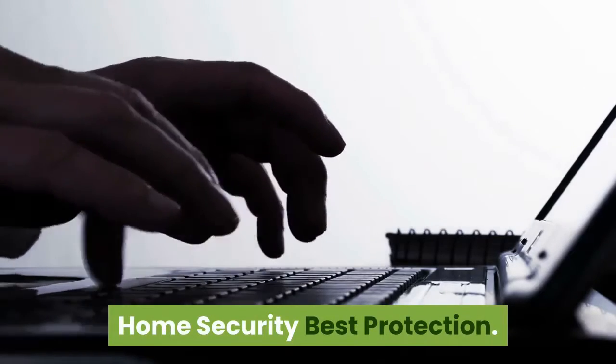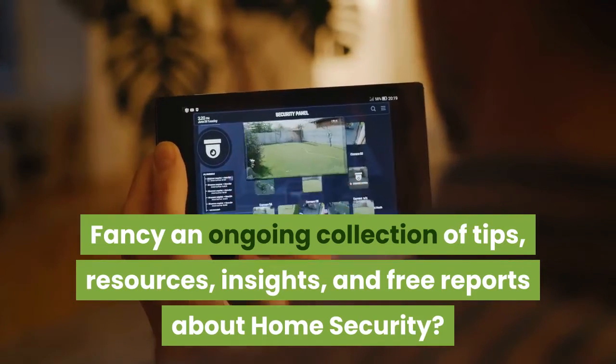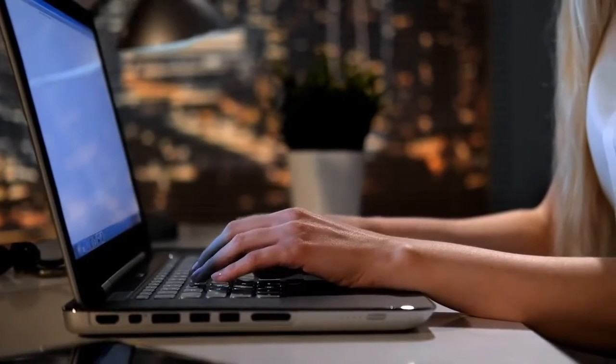Home Security Best Protection. Fancy an ongoing collection of tips, resources, insights, and free reports about home security? Too easy. Take a quick moment to subscribe and click the bell icon and you will never miss out again.